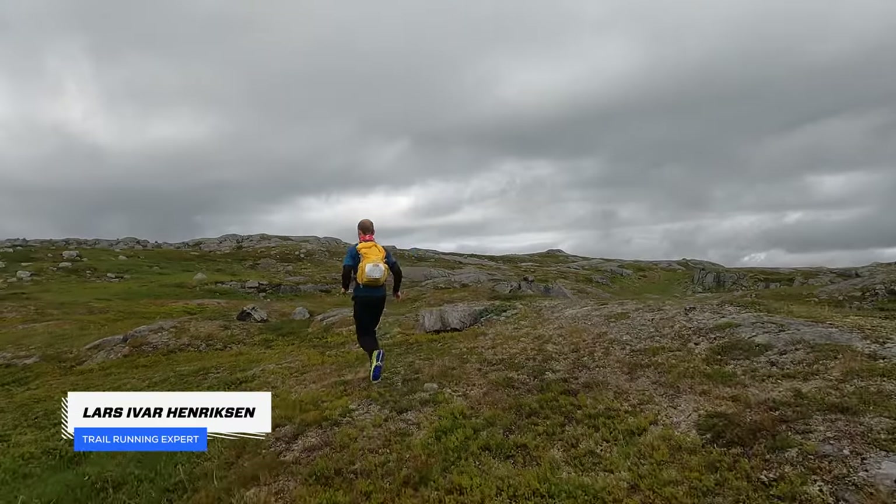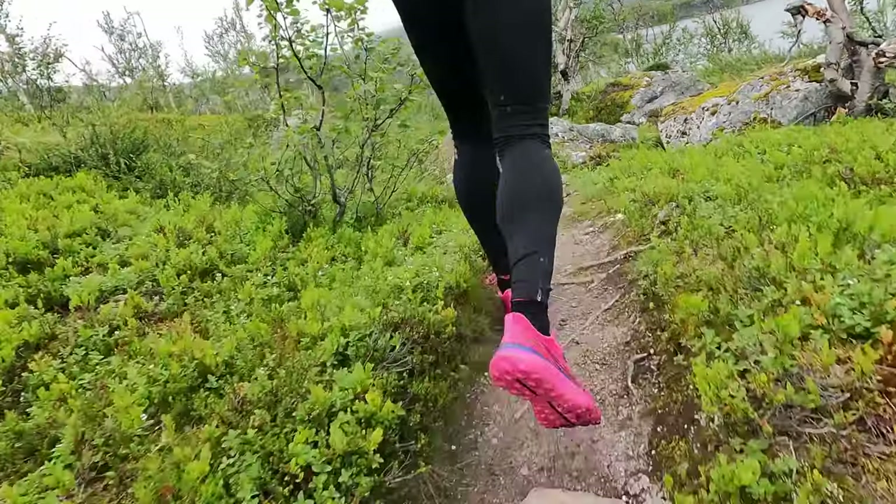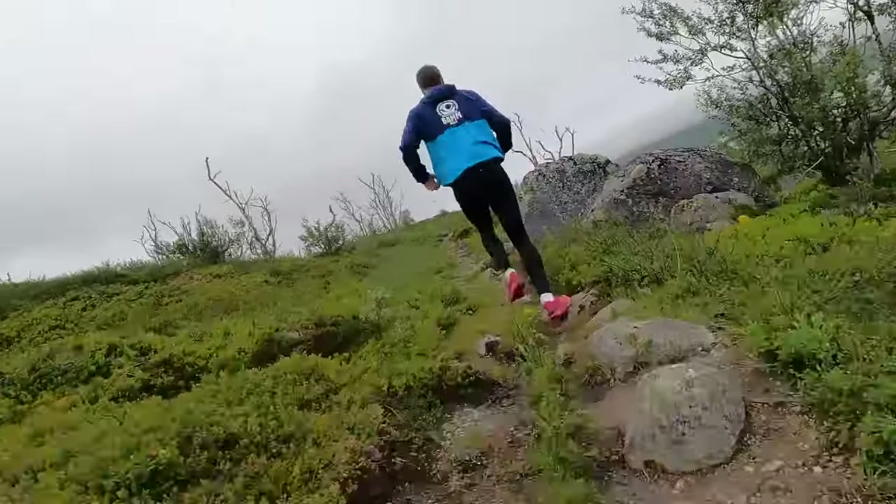No path is the same and no running shoe is the same. Some are comfortable, some are fast, and some get you anywhere. If we look at the Saucony lineup of trail shoes, which is magnificent — you have the Endorphin Edge, which is fast. It can handle some technical terrain, but it really works best when it's a little bit flatter and you can go all out.